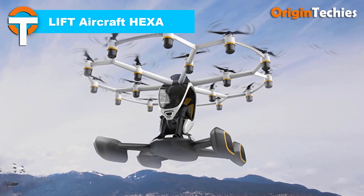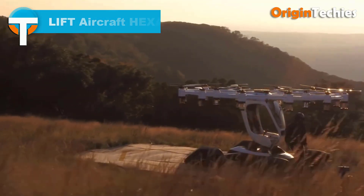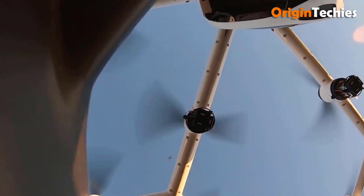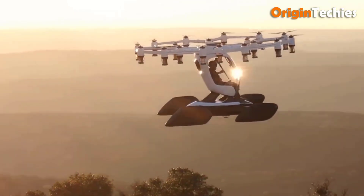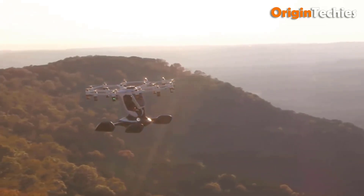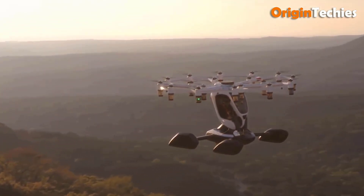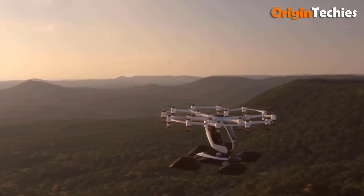The LIFT Aircraft HEXA is an innovative eVTOL multi-copter amphibious passenger aircraft designed for versatile urban mobility. It accommodates one person and can be manually flown, operated by voice commands, or remotely controlled. With a cruise speed of 45 miles per hour and a maximum speed of 63 miles per hour, it offers a maximum flying time of 15 minutes. The aircraft weighs 432 pounds with a payload capacity of 250 pounds.